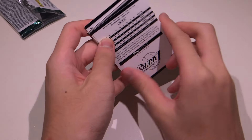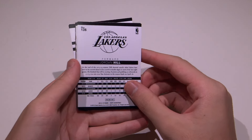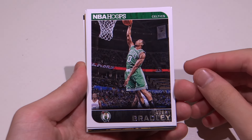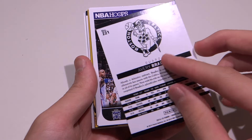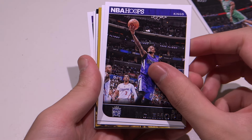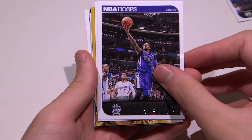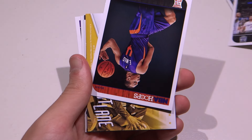Alright, I feel something here. First up, we have Avery Bradley from the Celtics — a normal base card. Very nice, from the Boston Celtics of course. And we have Ben McLemore from the Kings. Very nice, look at how nice and thick it is.